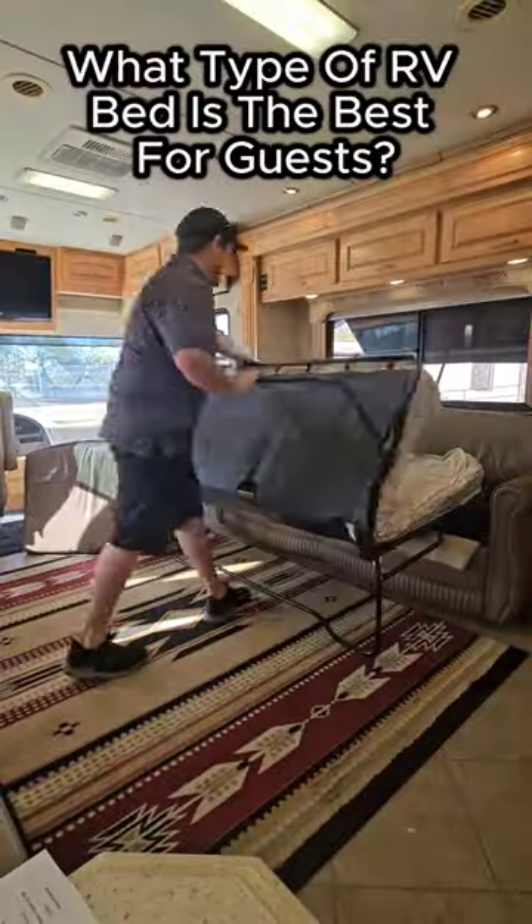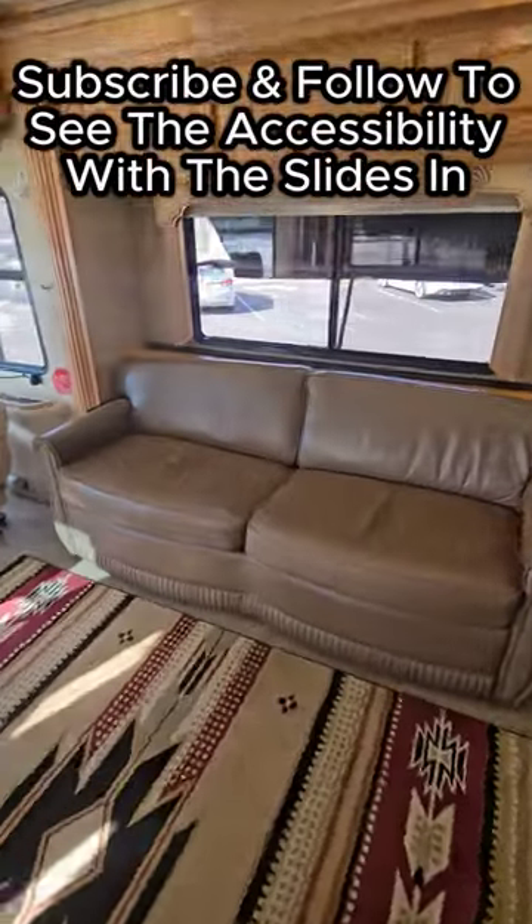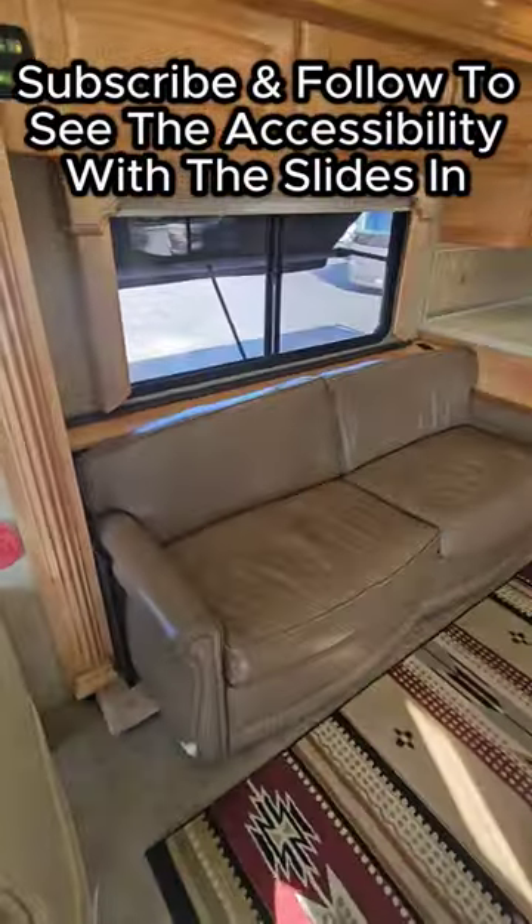Big enough for two adults? Let me know down in the comments what you think the best additional sleeping area is for guests besides the main bed. Subscribe and follow to see the accessibility.